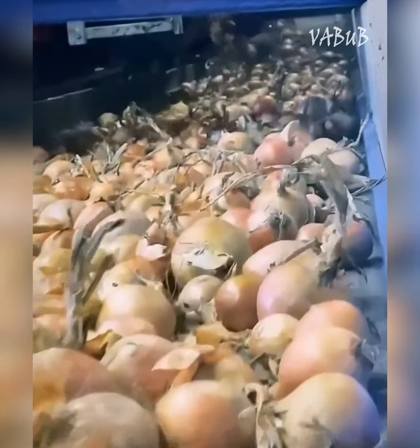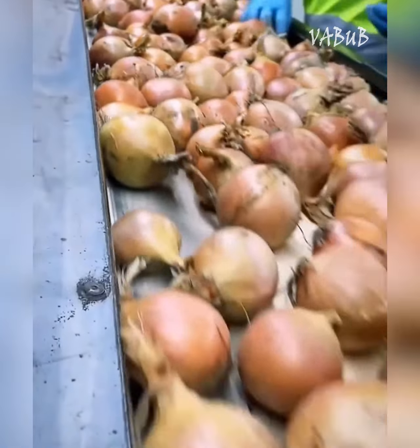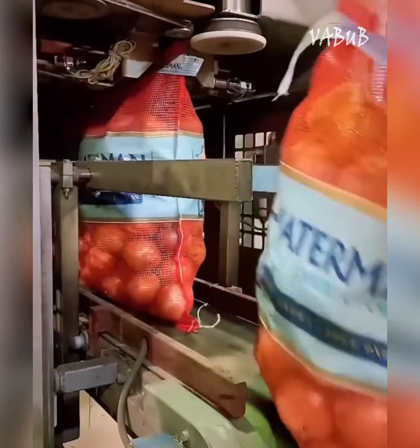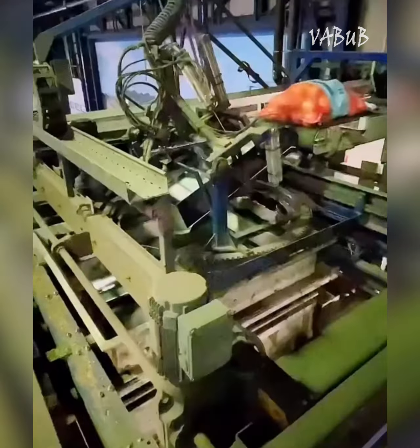A line for automatic filling and packing of vegetables in mesh bags can pack potatoes, onions, cucumbers, and beans. It has a capacity of up to 9 tons per hour.